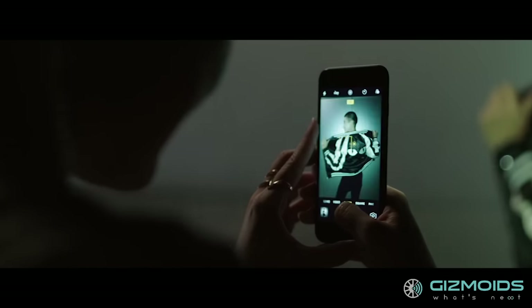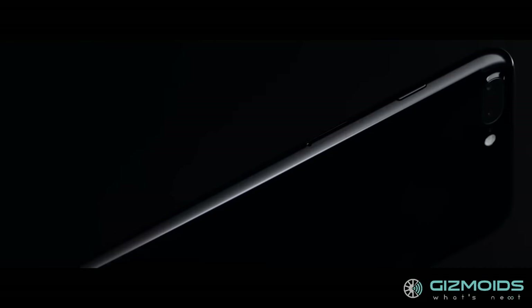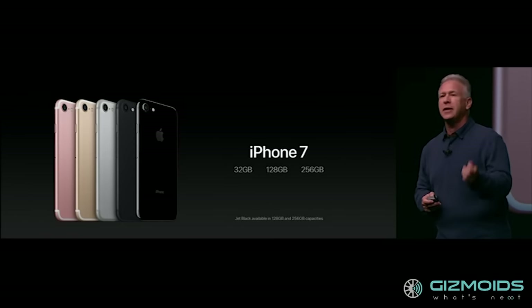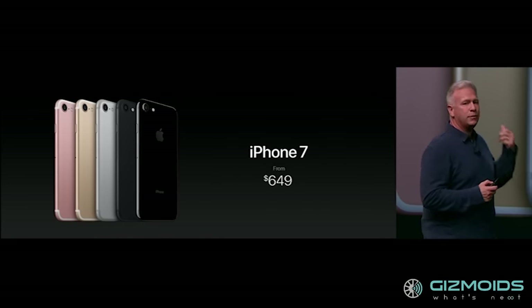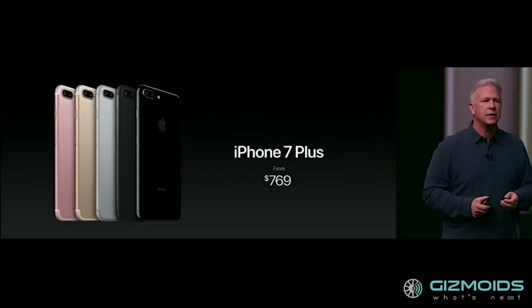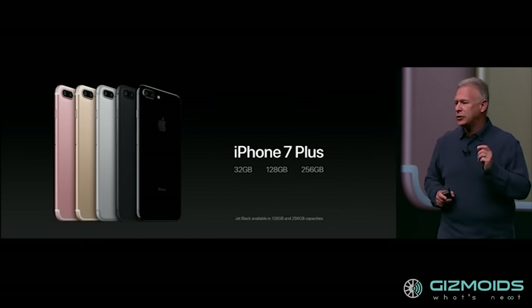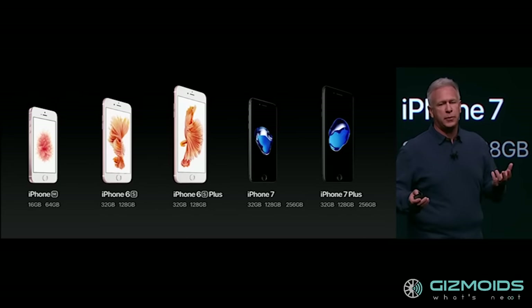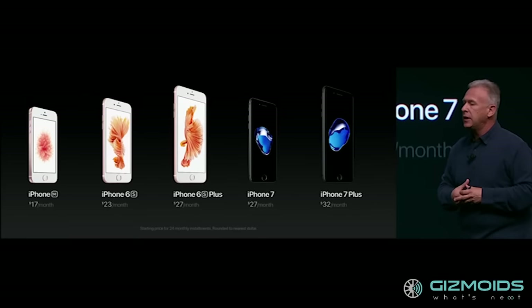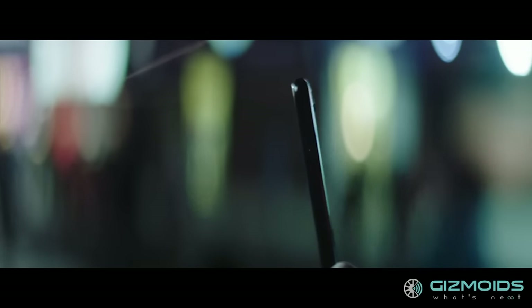All in all, the iPhone 7 turned out to be a bit more exciting than imagined. The new camera, AirPods, performance and design make it a really desirable piece of kit. The iPhone 7 will be available in 32, 128 and 256GB of storage, starting at USD 649 or INR 43K. The iPhone 7 Plus will also be available with similar storage options at a starting price of USD 749 or INR 50K. The 16GB versions of the 6s and 6s Plus will get upgraded to 32GB. Pre-orders commenced from September 7 while shipping starts September 16.